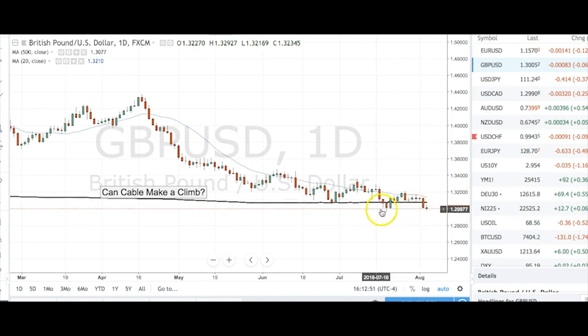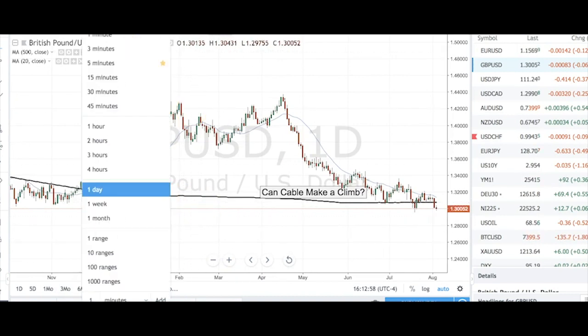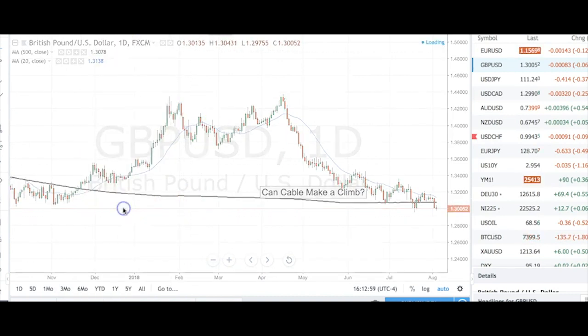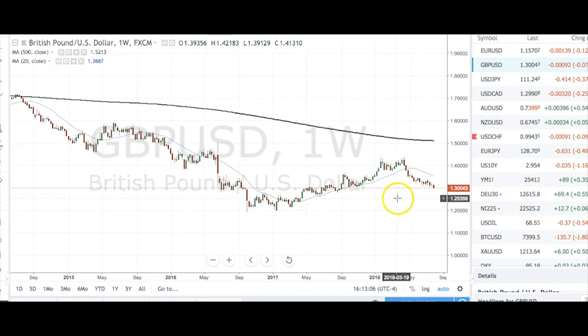We're holding this 1.2950, but if this level is given, looking at the weeklies, there's just nothing there until 1.2800. The next level of support comes in around 1.2773 right over here, and it's not even a really sharp level of support. The true, really big level doesn't come in until about 1.2500. So from here to there, quite a lot of pips.